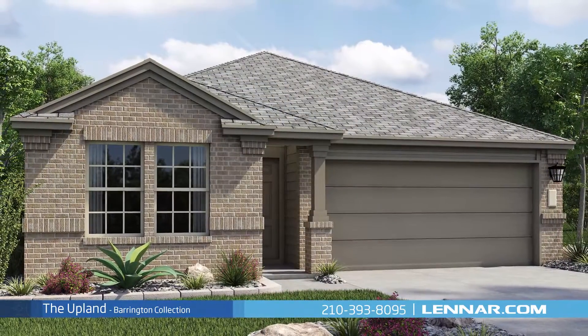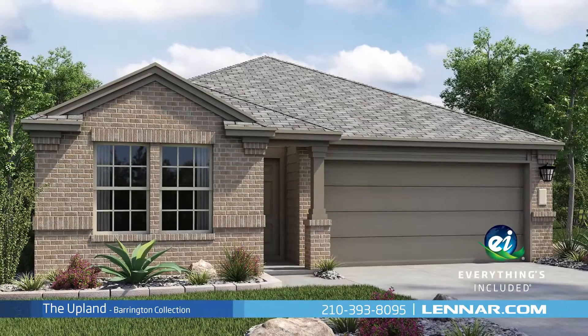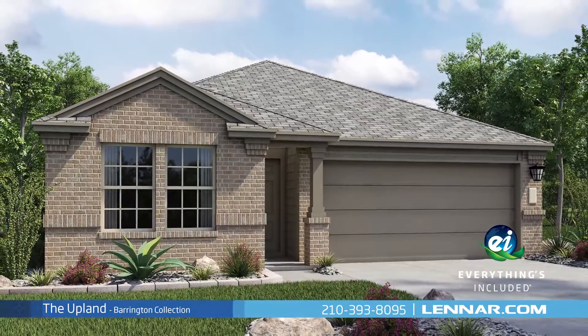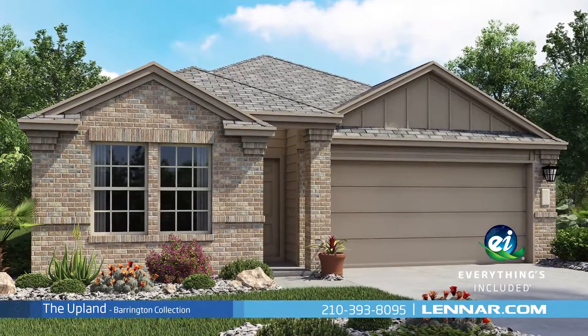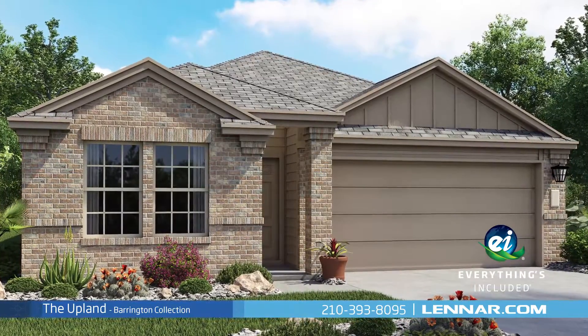Because Lennar is the only home builder in San Antonio to offer everything's included homes, the Upland also includes all of the energy features, kitchen appliances, and luxury designer upgrades that you've come to expect from Lennar.